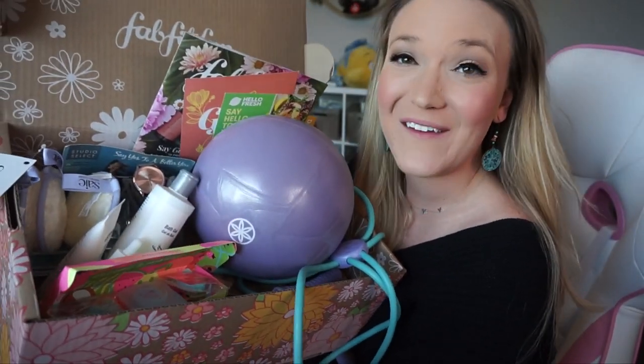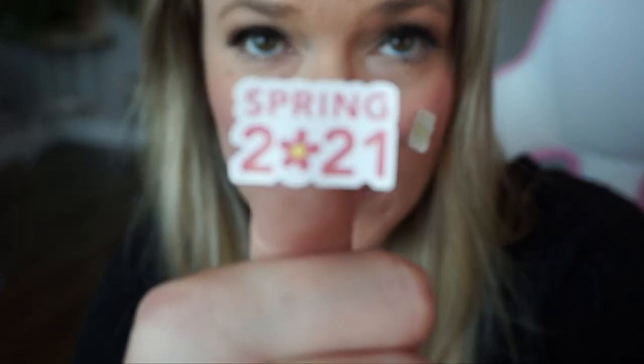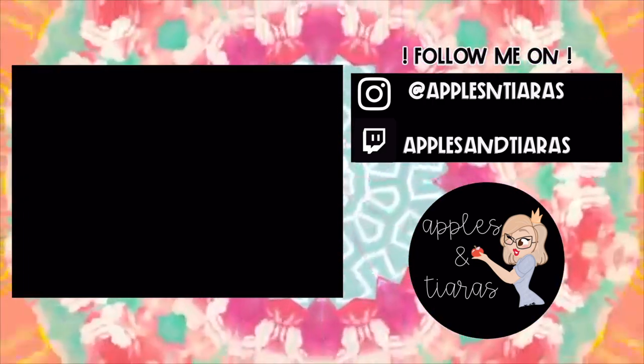That is everything in my Spring 2021 FabFitFun box! I hope you enjoyed this unboxing. I do have a coupon code for you down in the description box below — it's 'apples' and it will get you ten dollars off your first box. Thank you guys for joining me today and I will see you in the next one. Bye!